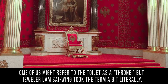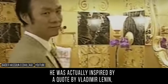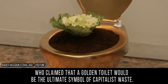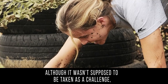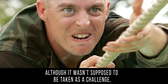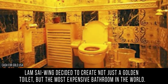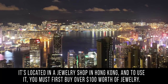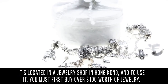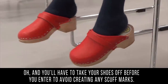Bathroom: some of us might refer to the toilet as a throne, but jeweler Lam Siwing took the term a bit literally. He was inspired by a quote from Vladimir Lenin, who claimed that a golden toilet would be the ultimate symbol of capitalist waste. Taking it as a challenge, Lam Siwing decided to create the most expensive bathroom in the world. It's located in a jewelry shop in Hong Kong, and to use it you must first buy over $100 worth of jewelry — and you'll have to take your shoes off before entering.